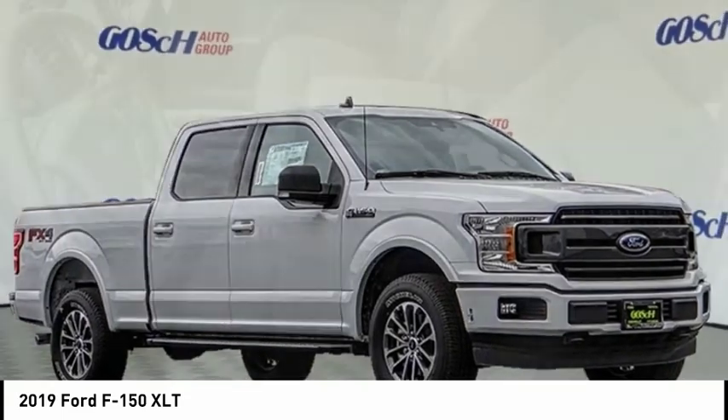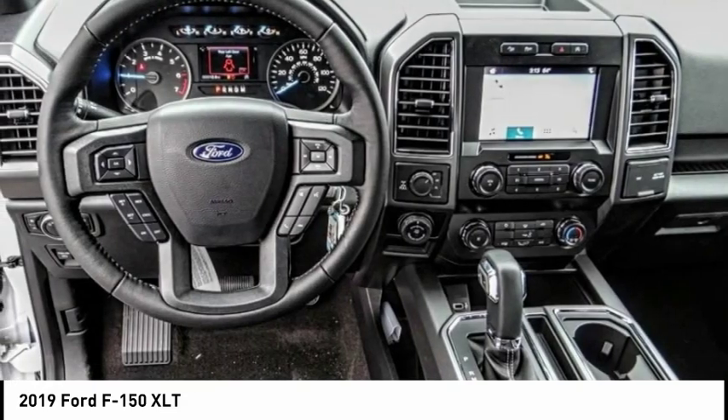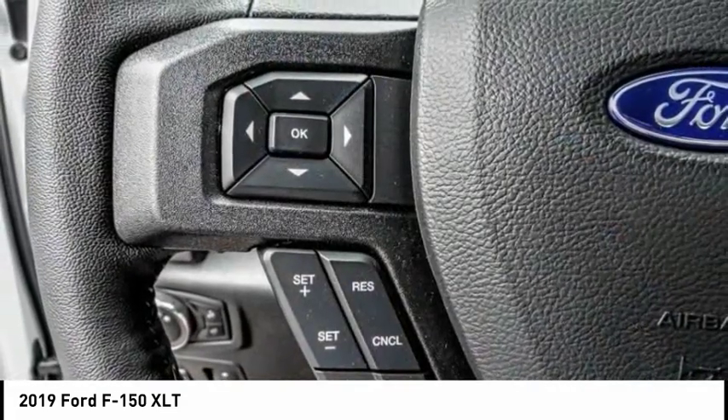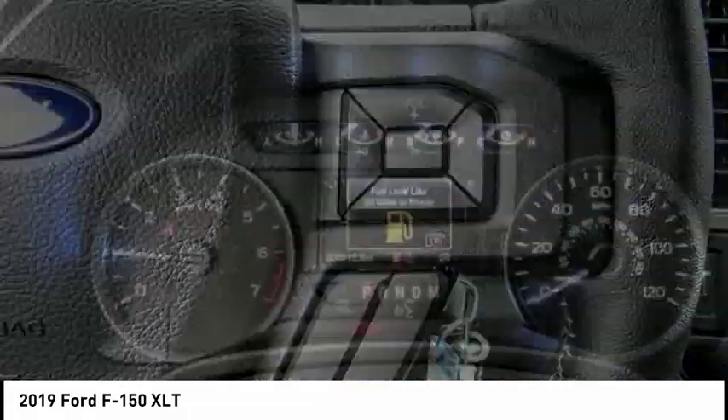Make a great choice today with the 2019 F-150. A Ford F-150 knows how to handle any situation. It's built to follow orders, no whining, and is priced below $55,000.